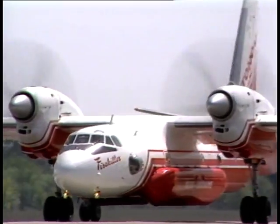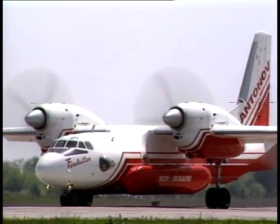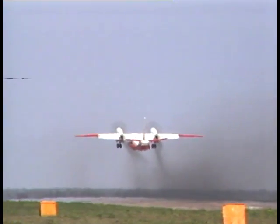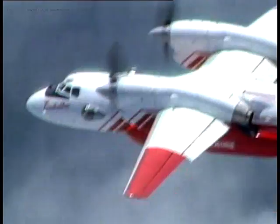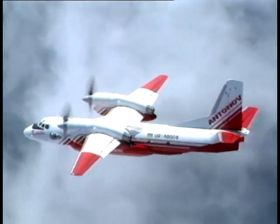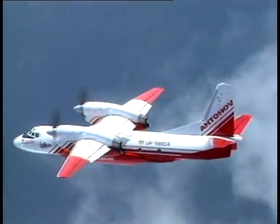Designed on the basis of the serial AN-32 aircraft, the AN-32 firefighting version is a new development of Antonov. Its high power-to-weight ratio and flight performance in hot climate conditions allow firefighting operations to be carried out in almost inaccessible highlands.